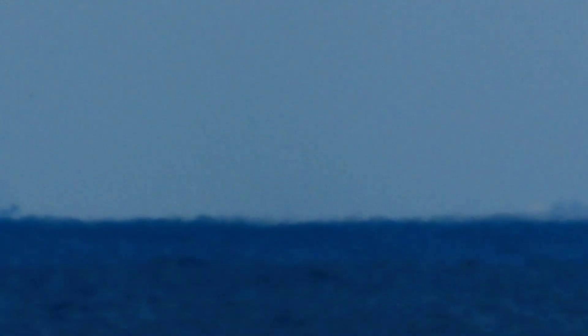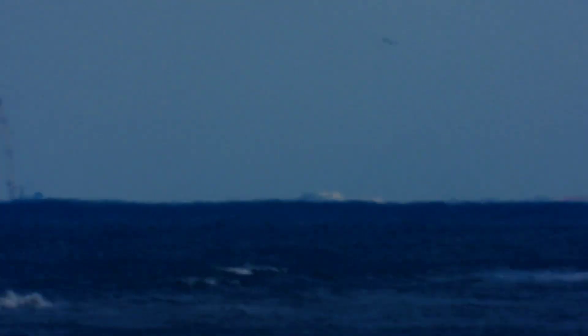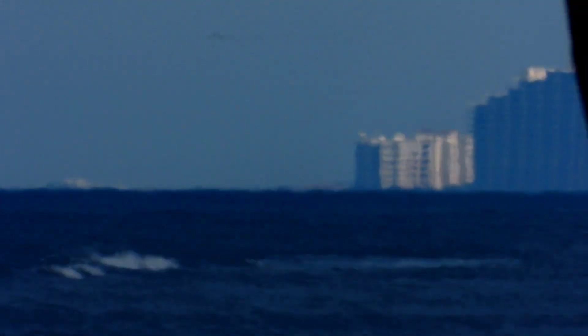That is some kind of tower way out there — who knows how far. Small buildings there too. You can see the tower and the buildings. Zoom it back so you can see them, then zoom it back in. Now you can see these hotels along the Florida coastline way out there.